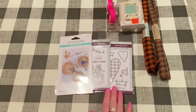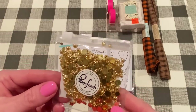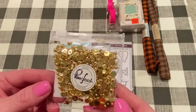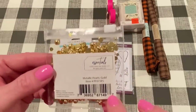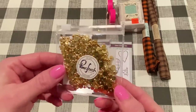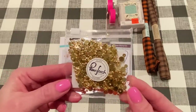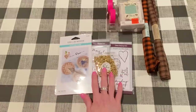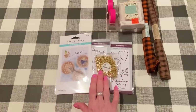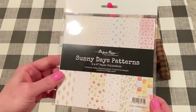Also from scrapbook.com, this was the free gift — little flatback gold gems from Pinkfresh Studios. They're metallic pearls, gold, and they are flatback, which is nice. Sometimes I need some gold decorations, so this will really come in handy. I like when the free gift is something I really like.